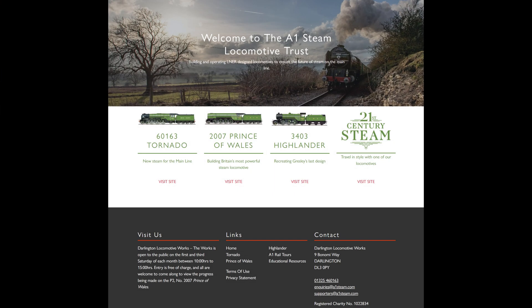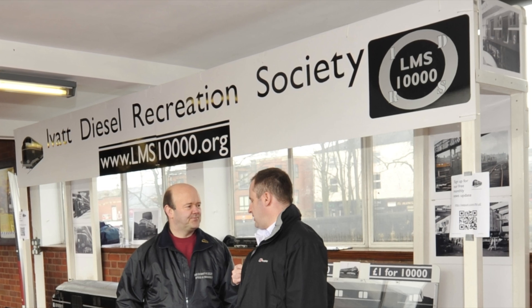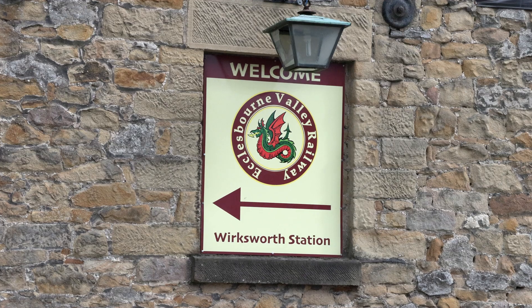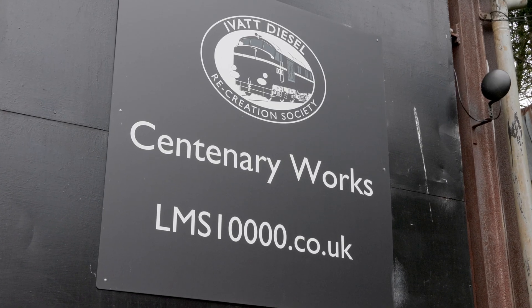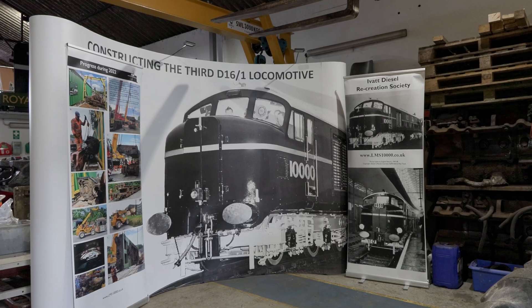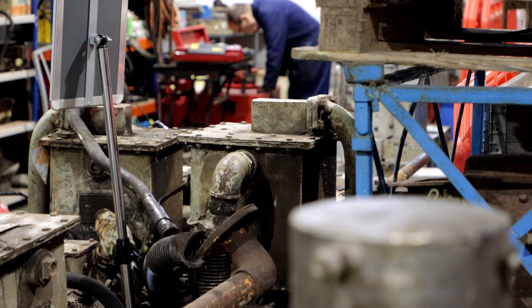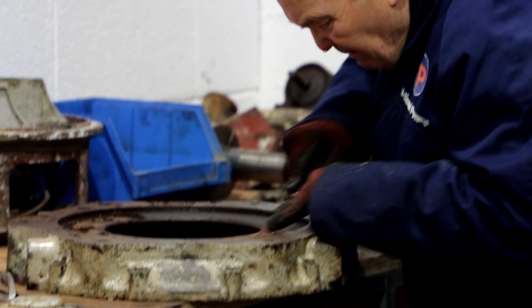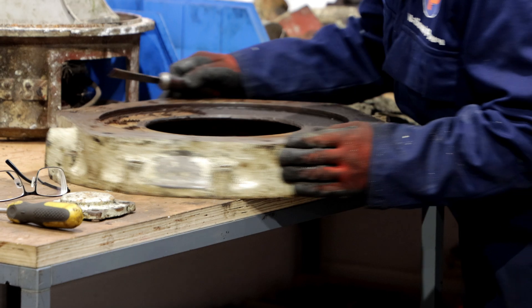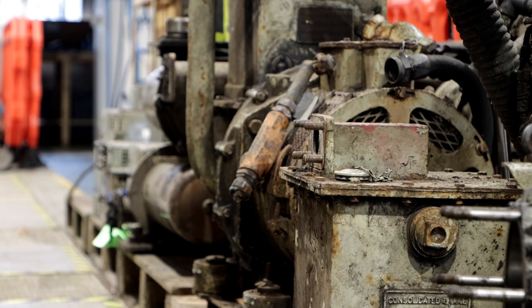One of these projects is recreating LMS 10,000. Formed in 2011, the Ivatt Diesel Recreation Society, based at Wirksworth on the Ecclesbourne Valley Railway, is working towards filling an important gap in Britain's railway history. While other projects, especially those recreating steam locomotives, must make everything from new, the group building LMS 10,000 are able to make use of existing components. It may still seem an impossible task, but on closer inspection all the ingredients were available in one form or another.